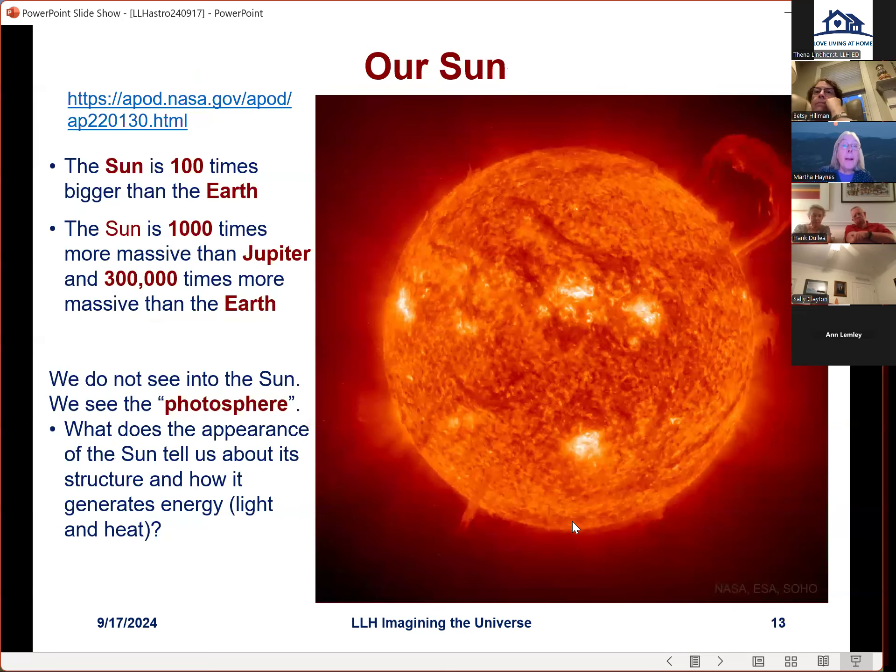A little about our sun: it's a hundred times bigger than the earth, a thousand times more massive than Jupiter, and three hundred thousand times more massive than the earth. We don't see into the center because it's so dense beneath what looks like the surface — what we call the photosphere, the spherical region we see. By studying the surface we can infer what's happening underneath. The average temperature of the photosphere — the surface we see — is about 6,000 degrees.